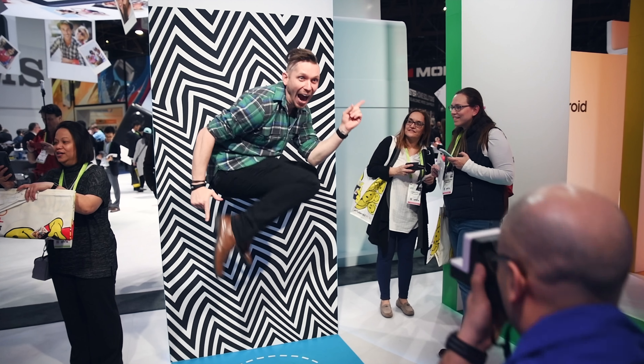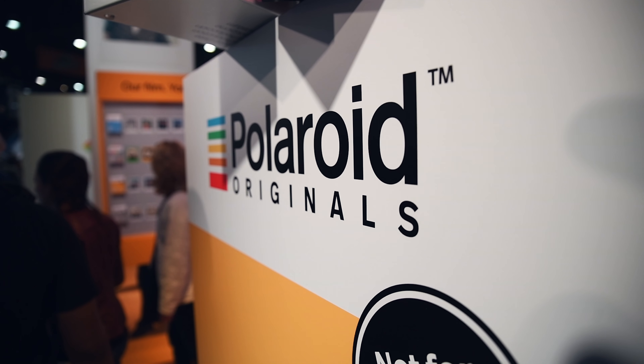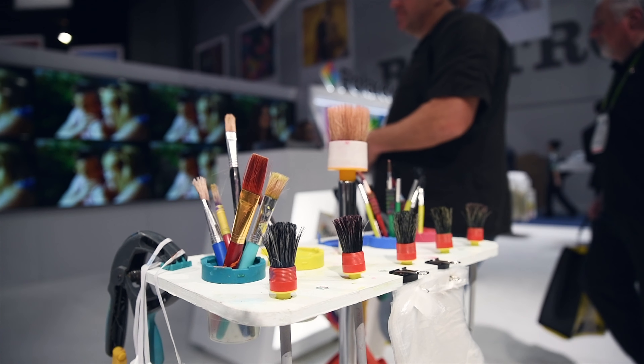Definitely the winning booth for the funnest looking — funnest looking and just the best experience goes to Polaroid. This was awesome, this was amazing. They nailed it. My favourite booth so far by a long way.